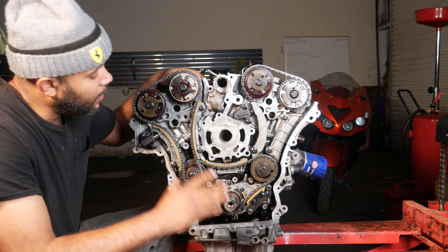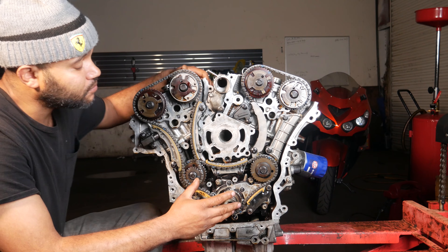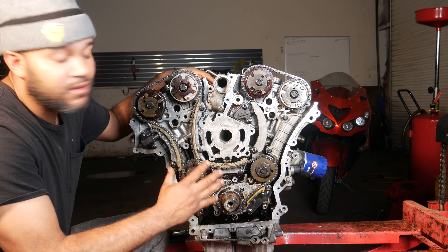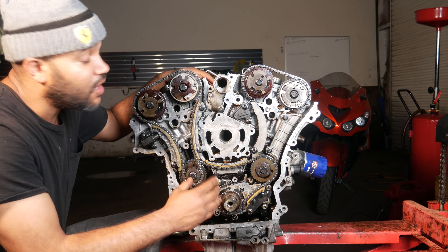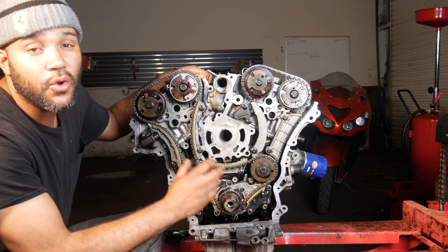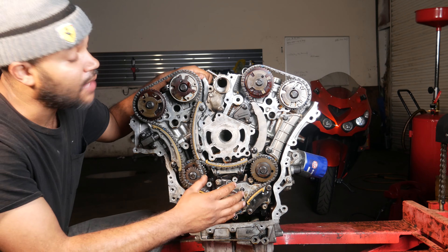I did some research and found out that these engines have a really poor ventilation problem — they don't vent that well. So what happens is that because it doesn't vent well, it causes the oil to break down a lot faster and burn oil a lot faster than your average engine.